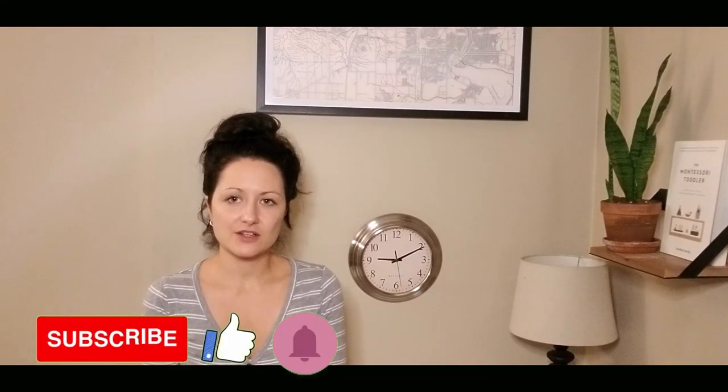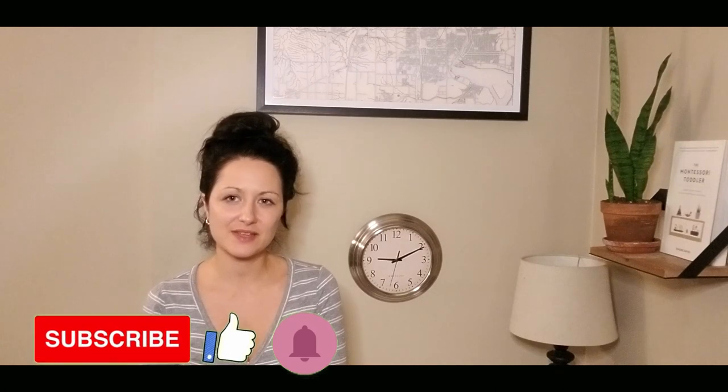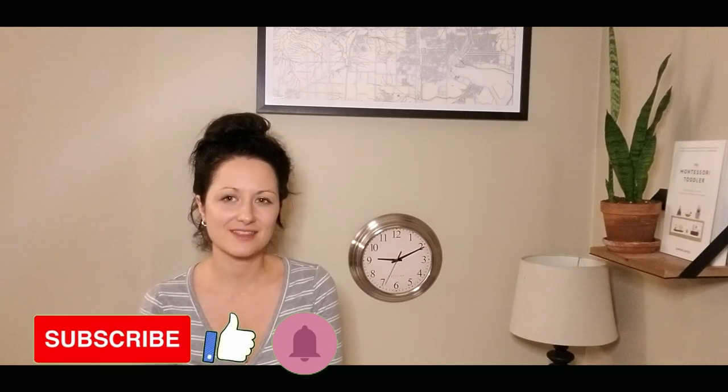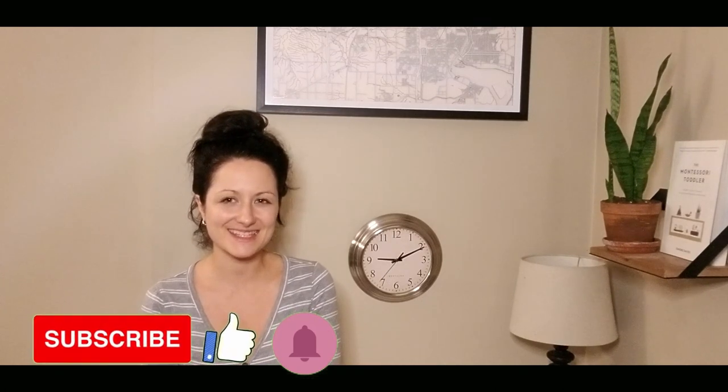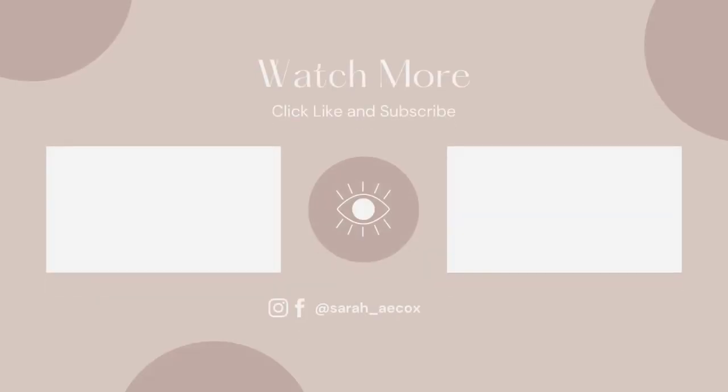So that is our shared nursery. I hope you enjoyed this video. Please remember to hit the subscribe button, the like button, and the notification bell, and I will see you guys in the next video. Thank you.